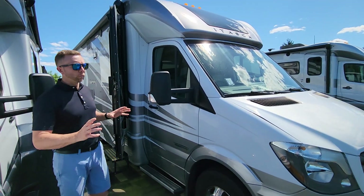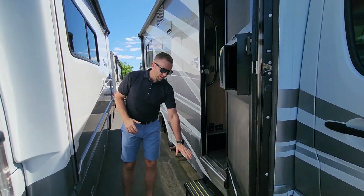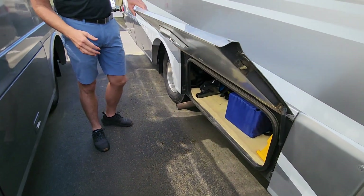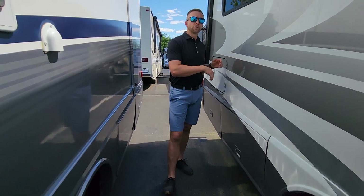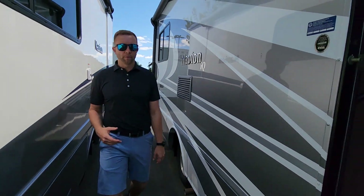You can see beautiful full-body paint, Alcoa aluminum wheels. They do a big power awning up here, a nice non-skid power two-step coming out. There's a thick insulated storage compartment door with slam locks — just really high-quality stuff. You're going to have pass-through storage in the back, a backup camera, really everything that you need to get out on the road and create some good memories.